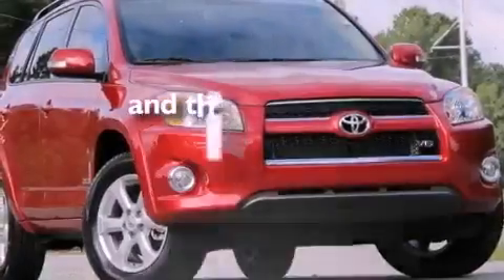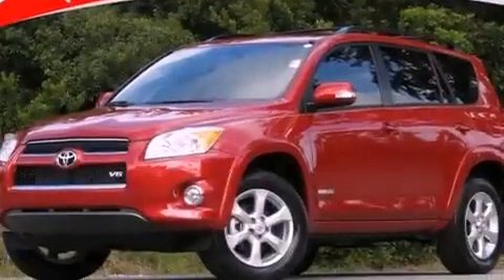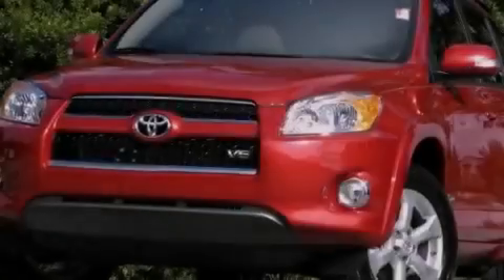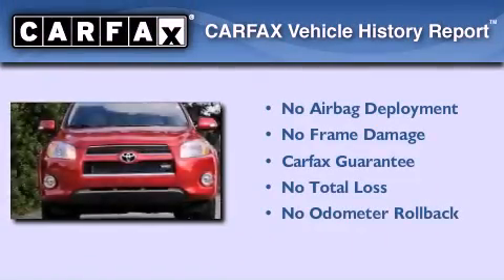This vehicle has fewer than 2,000 miles on the odometer. With an EPA estimated rating of 27 miles per gallon on the highway, it's easy to see how you can save. Not to mention that this Toyota qualifies for the Carfax Buy-Back Guarantee.